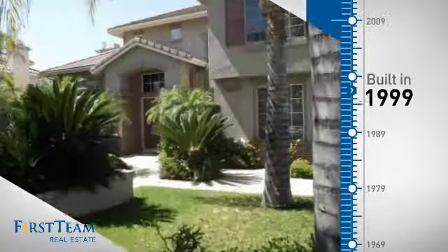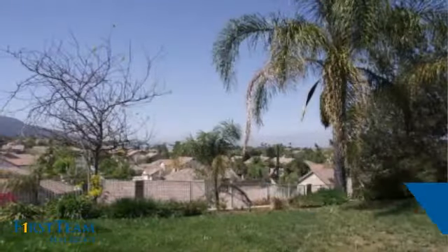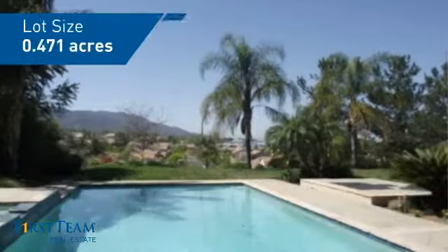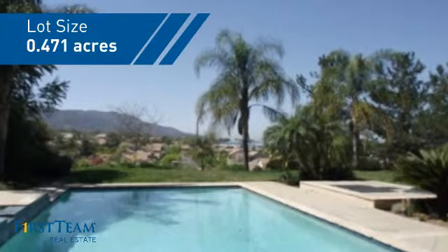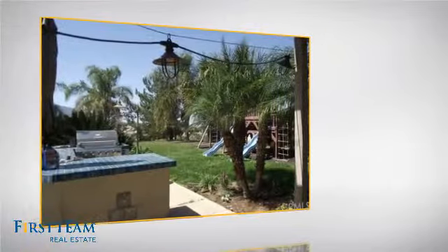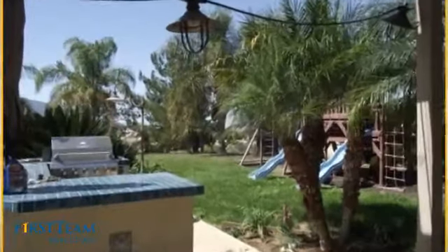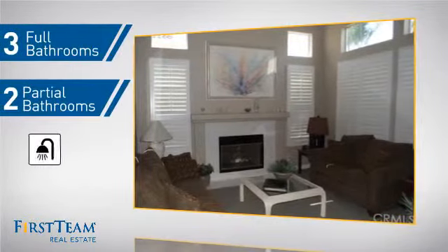This property was built in 1999 and features over 3,700 square feet of space, giving you a spacious layout to play host or kick back and relax after a long day. Inside you'll find five bedrooms, so everyone has a private space to come home to, as well as three full bathrooms and two partial bathrooms.